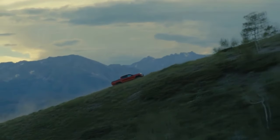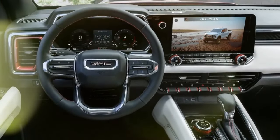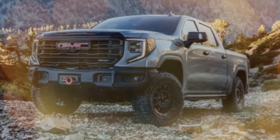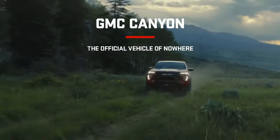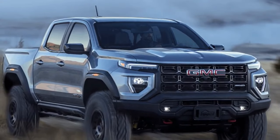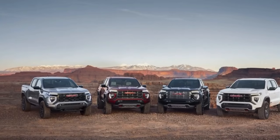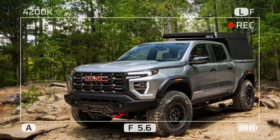Just like the Colorado, every Canyon is a four-door crew cab with a five-foot two-inch bed. The GMC aims to be more upscale, so it skips the Colorado's two lowest trim levels and their less powerful turbocharged 2.7-liter four-cylinder engines. Instead, all Canyons come with the high-output engine producing 310 horsepower and 430 pound-feet of torque — available on Colorado's Trail Boss Z71 and ZR2, or as a $1,285 option elsewhere.